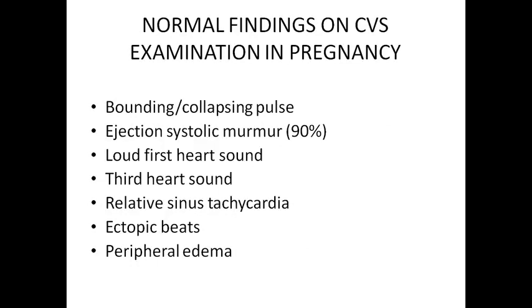These are the normal findings on CVS examination in pregnancy. The pulse would be bounding and collapsing. Ejection systolic murmur is heard in 90% of pregnant patients. First heart sound would be loud. Third heart sound would be heard. There would be relative sinus tachycardia because of the 15% increase in heart rate. Ectopic beats are relatively common, and peripheral edema — pedal edema and edema on the dependent areas of the body.